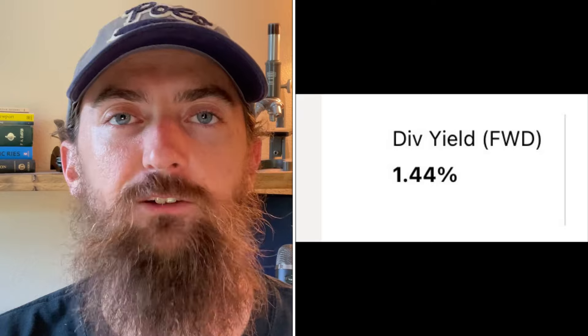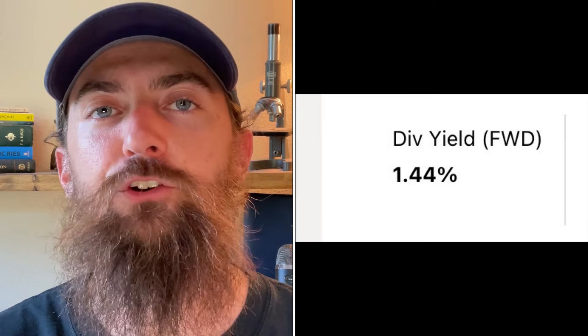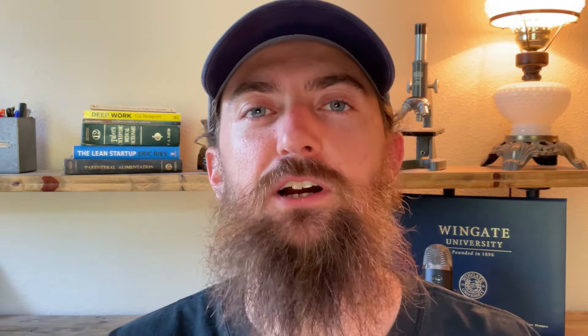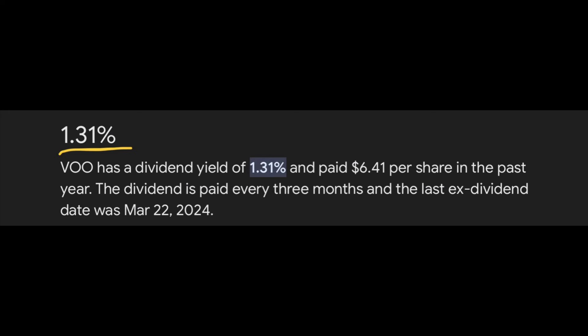The dividend yield for Waste Management is about double Visa's at 1.44 percent, so for every $10,000 invested you'll get $144 this year in dividend payments. On top of that, Waste Management stock is up more than 93 percent over the past five years, outpacing the S&P 500 by just a little bit, while boasting a slightly higher dividend yield than the S&P 500's 1.31 percent. It is absolutely possible to beat the index with dividend paying stocks, especially dividend growth stocks like Waste Management and Visa.